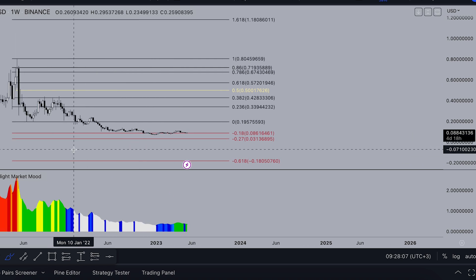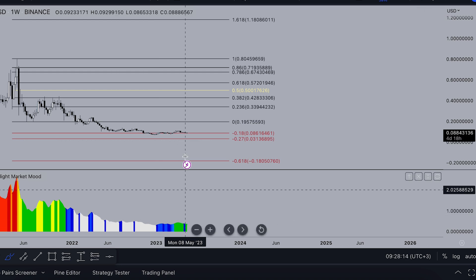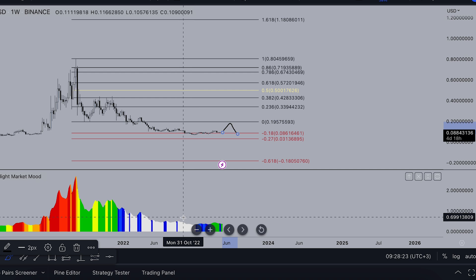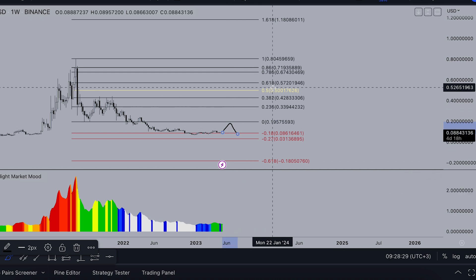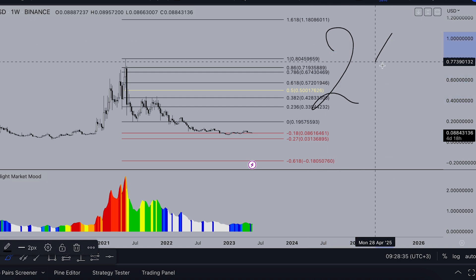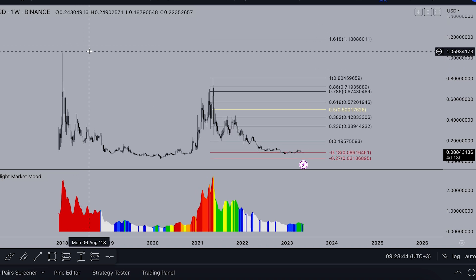For example, whales started accumulating in November 2018 and started pumping the coin after two years — that's how it works. So if whales started accumulating in January 2022 and finish around December 2023, we could see some pullbacks to 19 cents, then maybe one more crash, and by end of 2023 they start pumping to a new all-time high. I think the end of the next bull run will be around spring or autumn 2025, with 2025-2026 being the end of the massive bull run.